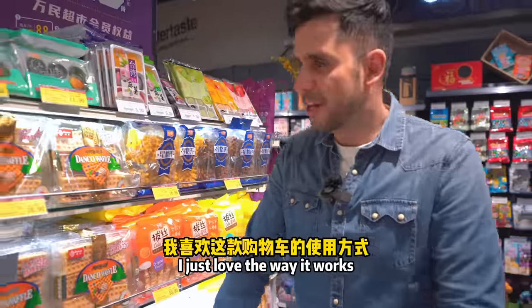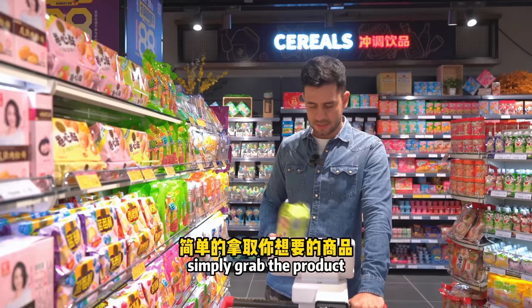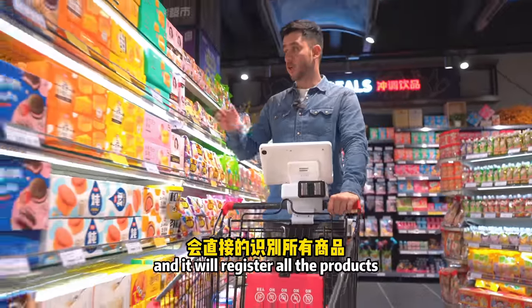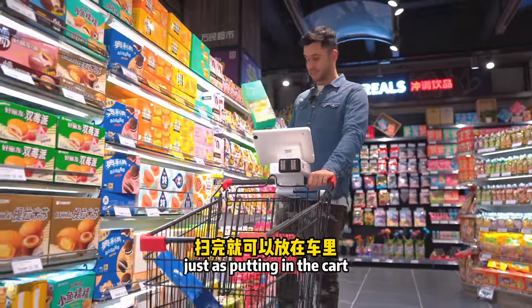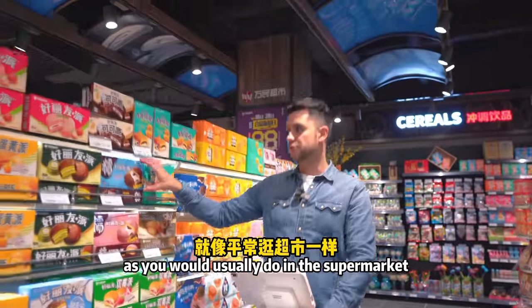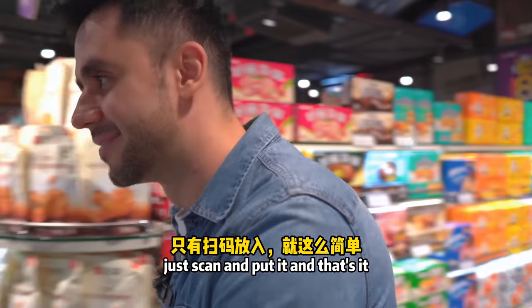I just love the way it works. It's very simple — grab the product, scan it, and put it in the cart, and it will register all the products just as you would usually do in the supermarket. There is no extra skill needed to do that: just scan, put it in, and that's it.